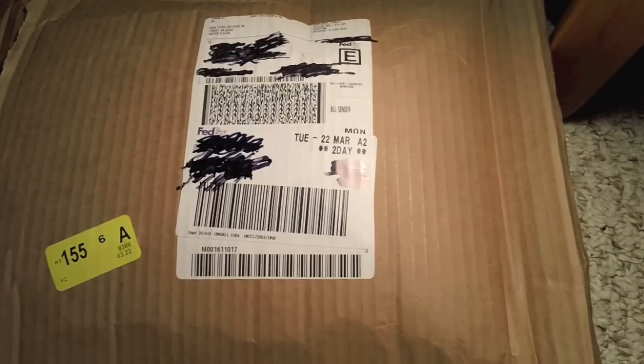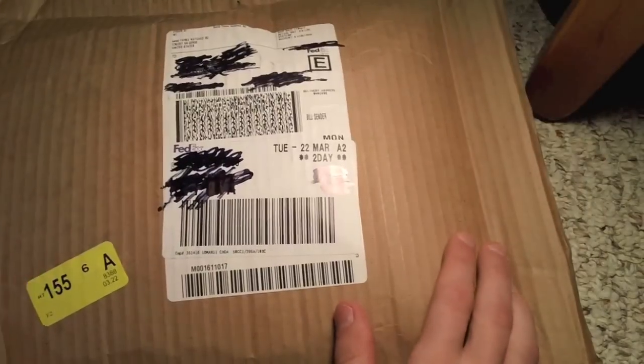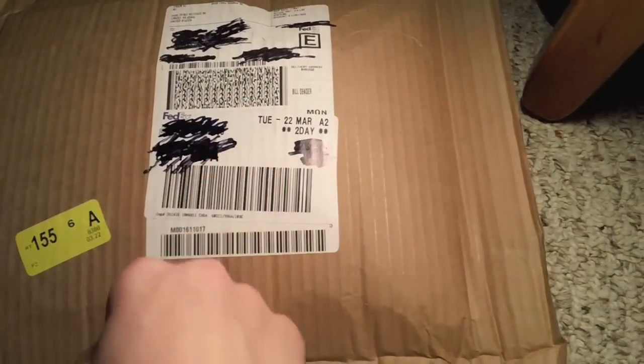What's up, YouTube? So today I have the deluxe edition of the new Green Day CD, Awesome as Fuck. So I'm going to unbox this now.